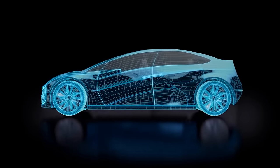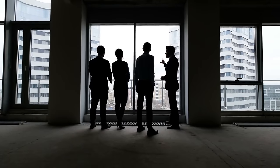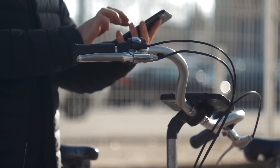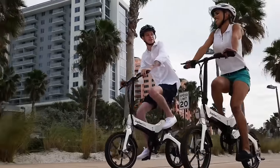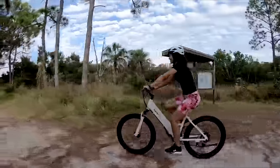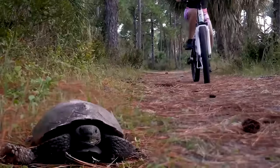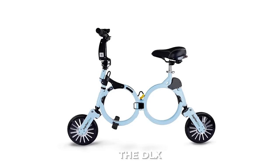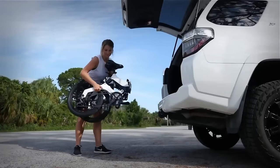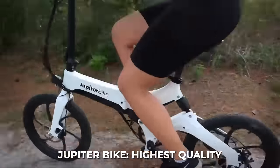With the market for electric vehicles getting bigger every day, it's no surprise that bicycle manufacturers are getting in on the action. With so many e-bike manufacturers popping up, it may be difficult to keep track of them all. That's why we've done the heavy lifting for you and found a company that makes great electric bicycles, offers them at a great price, and has the customer service to ensure you, the end customer, are always satisfied. Jupiter Bikes is an innovation-based electric bike company based out of the U.S. They got their start by building one of the world's smartest and most compact folding electric bikes, the DLX, and have been building rapidly on every success since.